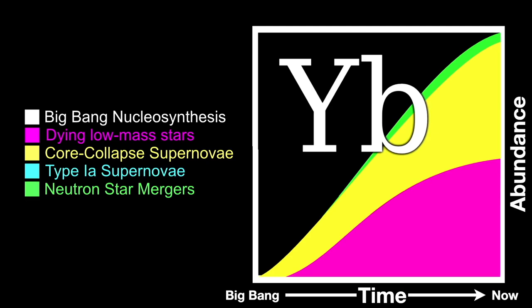About half of ytterbium present today is believed to be produced in supernovae — the yellow area. The other half is produced in dying low-mass stars — the magenta area. A small amount, that green sliver on top, is produced in neutron star mergers. The ytterbium produced in dying low-mass stars doesn't get started until a bit later in the history of the universe, because low-mass stars exhaust their nuclear fuel much more slowly and last a long time before they start dying.